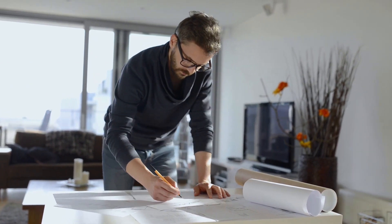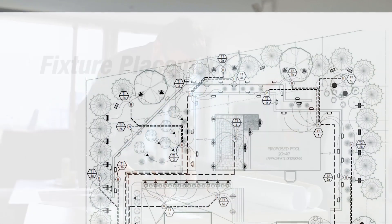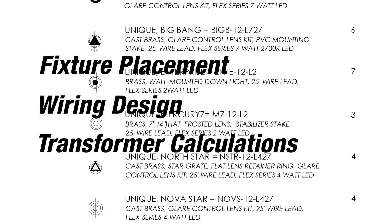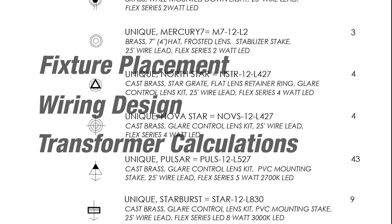We will do everything from fixture placement, wire design, and even the transformer calculations to make sure that your project has the right size transformers when it goes out to bid.